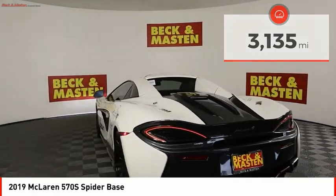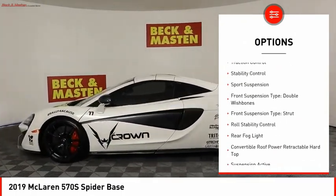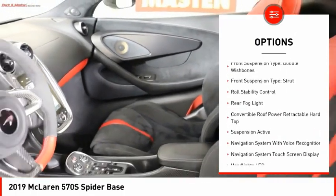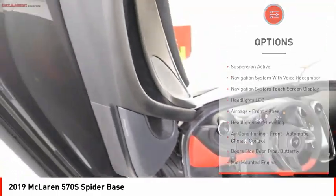Here are some of this vehicle's great options: mid-mounted engine, driver adjustable suspension, ride control, power windows with safety reverse, traction control, stability control, sports suspension.